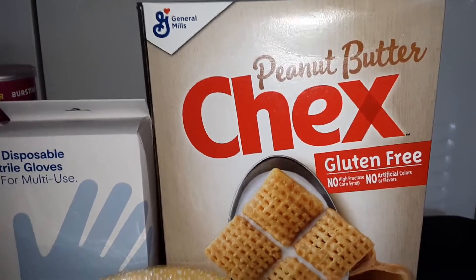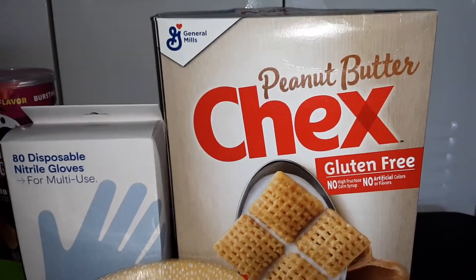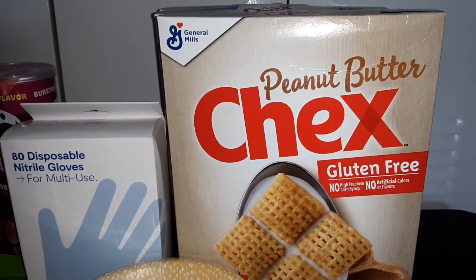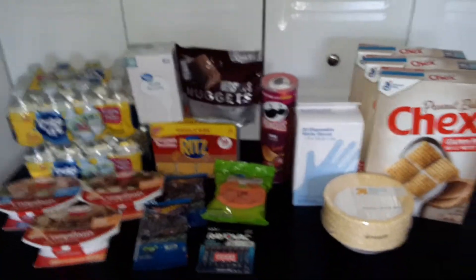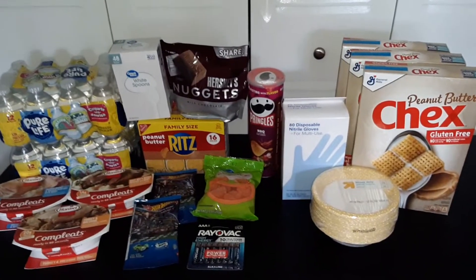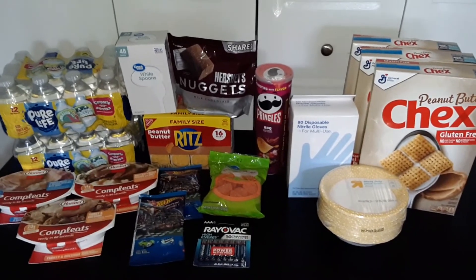And we got four boxes of the Peanut Butter Chex cereal — this has been hard to find in stock, so we stocked up on that. And this is our haul from Walmart and Target. Be sure to subscribe for more haul videos.